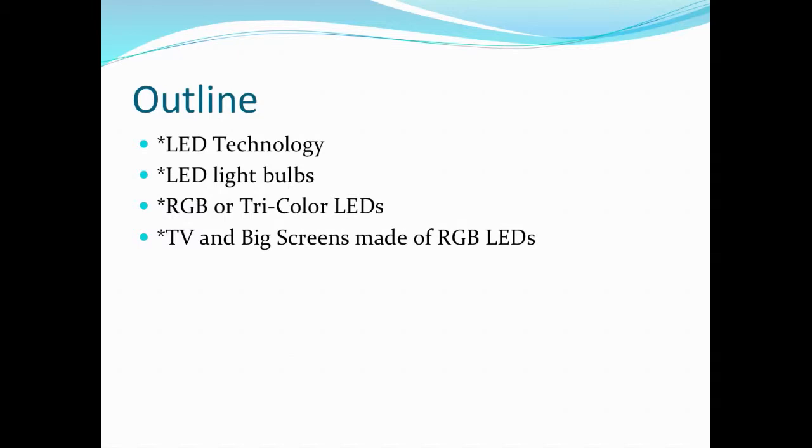This is the outline we're going to follow today: LED technology and what it is, LED light bulbs, the red, green and blue or three-color LEDs, and the tipi and big screens made of RGB LEDs.